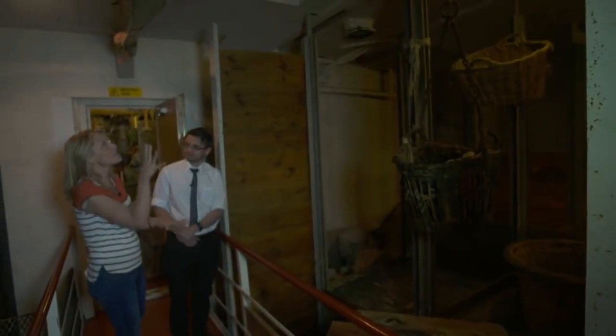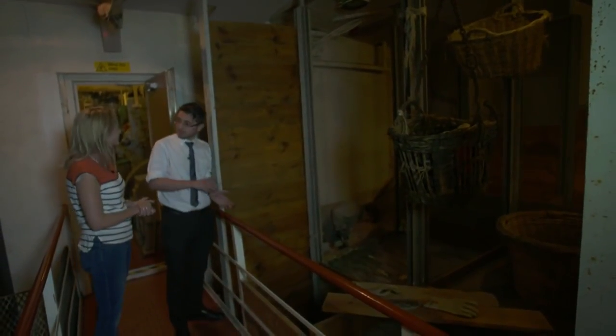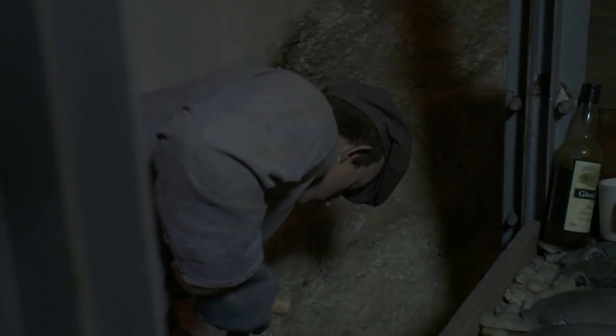So here we are below deck, right below the hatch that we saw when we were on the deck. This is where the fish get thrown down. And then what happens when they get down here? Well they have to all be sorted out, so the ship's mate - that's the second in command on the ship - has to sort all the fish into different types and then quite quickly get them into the ice.